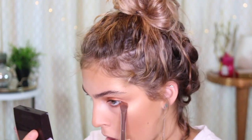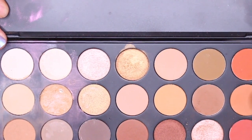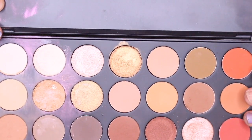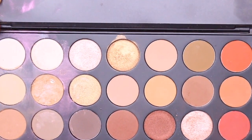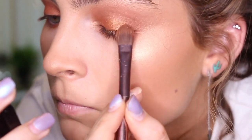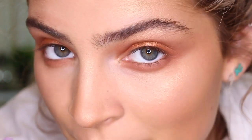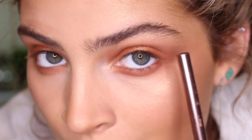Now I'm going to take both of those crease colors and smoke them out under my lash line. Now I'm going to add a tiny little pop to my lid — I'm going to take this gold color and just add that on the very center of my eyelid. Now I'm going to take the same highlighter that I used on my face and apply that to my inner corner and my brow bone.